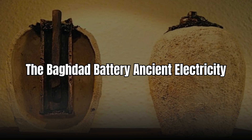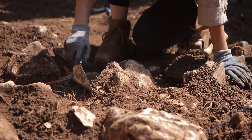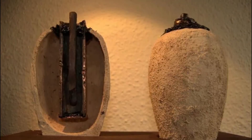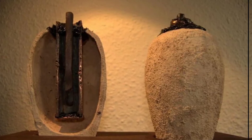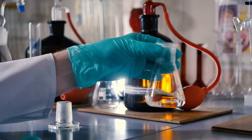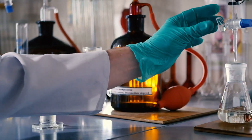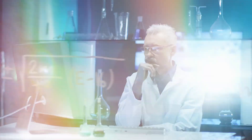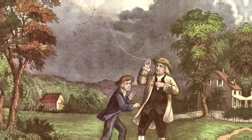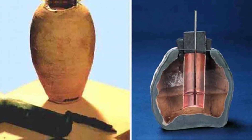Number 2: The Baghdad Battery — ancient electricity. Discovered in modern-day Iraq, the so-called Baghdad Battery is a 2,000-year-old clay jar with a copper cylinder and iron rod inside. Fill it with an acidic liquid like vinegar or lemon juice, and it produces a small electric current. Thousands of years before Benjamin Franklin flew his kite, this device might have been capable of generating electricity.